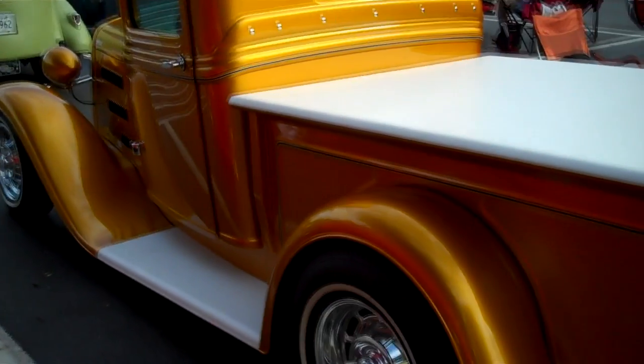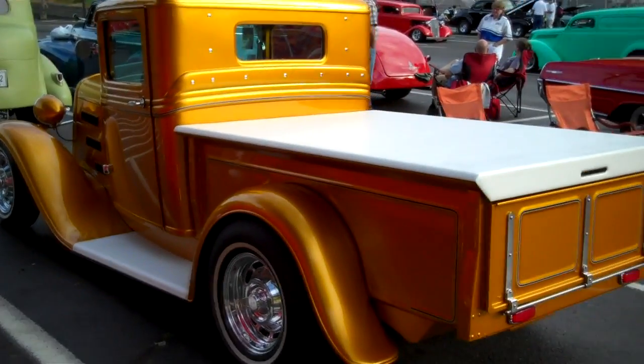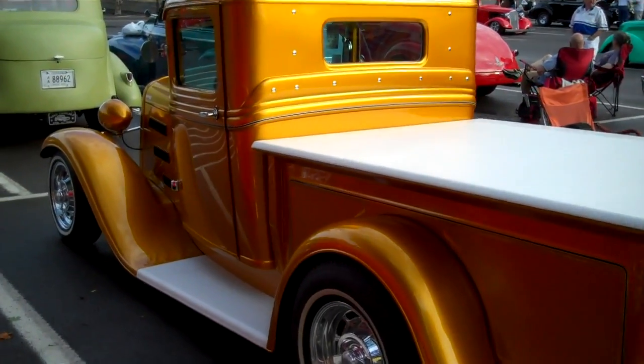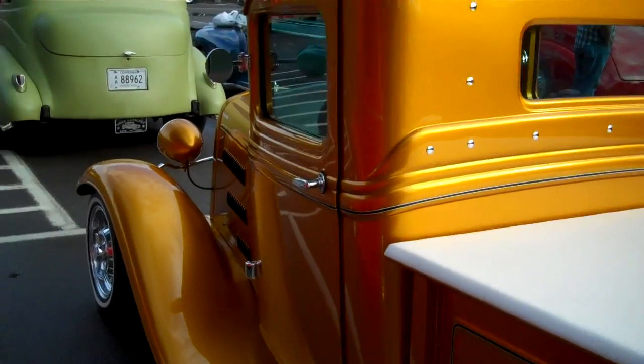I wish I could get under the hood. Actually, I wish I could talk to the guy that owns it. I know who owns it — I just can't even say who owns it. Some of you true street rodders out there will know whose truck this is.